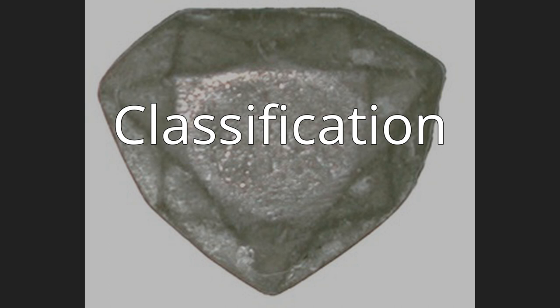The Hope Diamond, also known as Le Bijou du Roy (the King's Jewel), Le Bleu de France (the French Blue), and the Tavernier Blue, is a large 45.52 carat, 9.104 g fancy deep blue diamond. It is currently housed in the National Gem and Mineral Collection at the National Museum of Natural History in Washington, D.C.